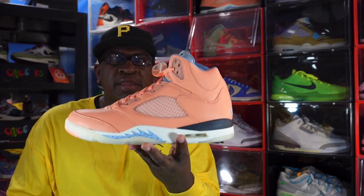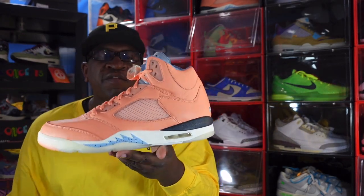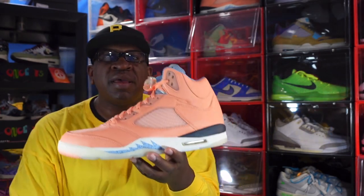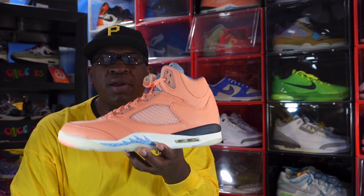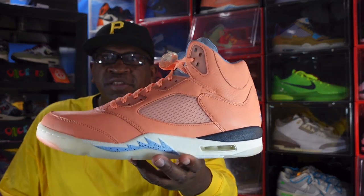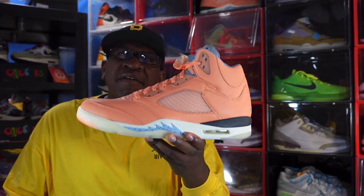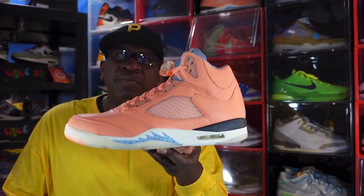There was also the sail colorway which released at Tier Zero stores — another popular sneaker. It's about 50/50 between the two, but I like the Crimson Bliss colorway best. The other two colorways are set to release in 2023 and will probably be limited. That's the number 10 sneaker: the Air Jordan 5 DJ Khaled 'We The Best.'